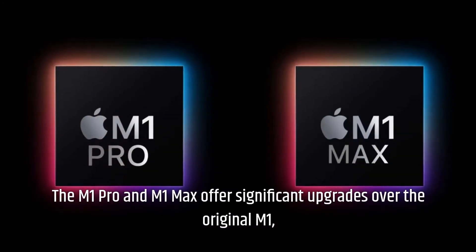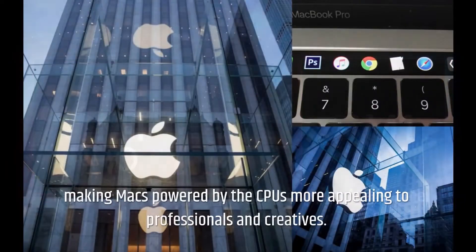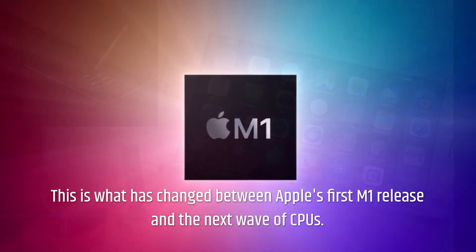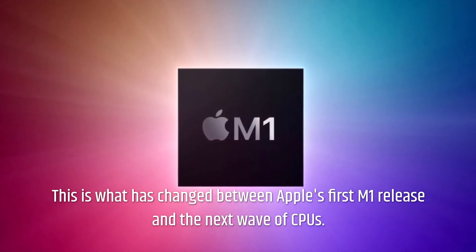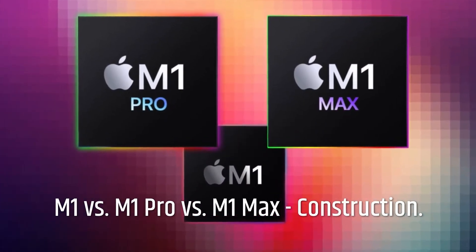The M1 Pro and M1 Max offer significant upgrades over the original M1, making Macs powered by these CPUs more appealing to professionals and creatives. This is what has changed between Apple's first M1 release and the next wave of CPUs: M1 vs M1 Pro vs M1 Max — construction.